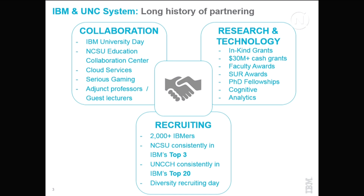On research and technology, we have all kinds of in-kind grants — software, curriculum, cloud services for universities — and we've done over $30 million in cash grants, faculty awards, and shared university research awards. We are committed to this and want to help make it work.